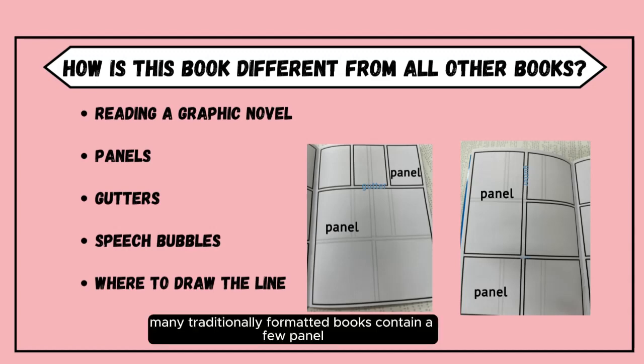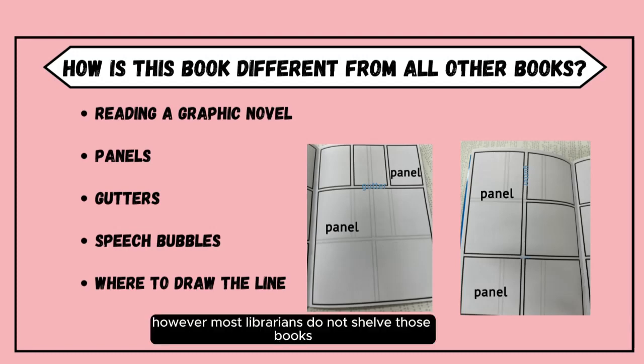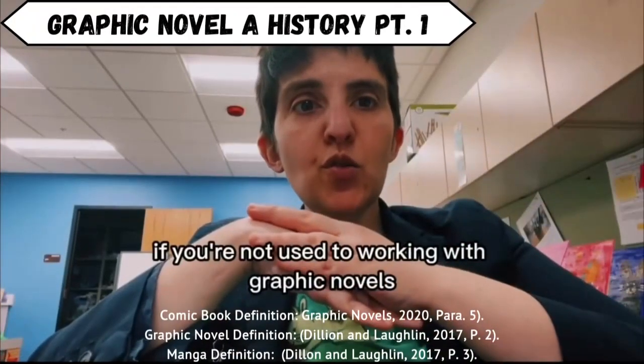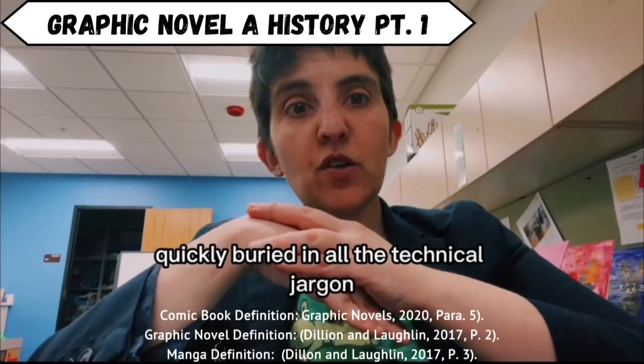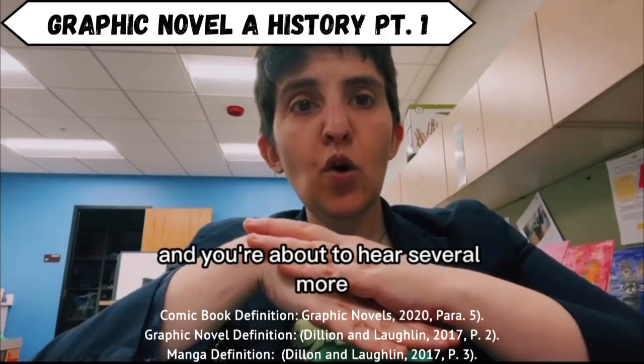Many traditionally formatted books contain a few panel drawings — for example, Dave Pilkey's Captain Underpants or Jeff Kinney's Diary of a Wimpy Kid. However, most librarians do not shelve those books as graphic novels because they focus on the text rather than on the panel images. If you're not used to working with graphic novels, you may find yourself quickly buried in all the technical jargon. I just threw a bunch of new words at you, and you're about to hear several more.